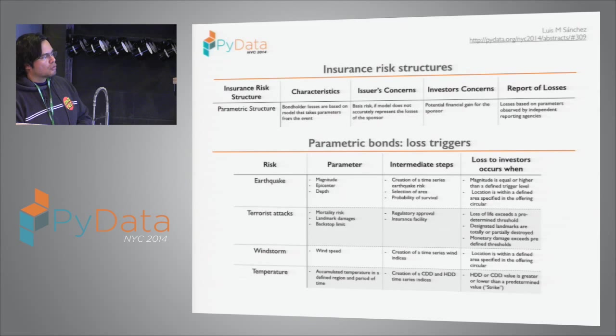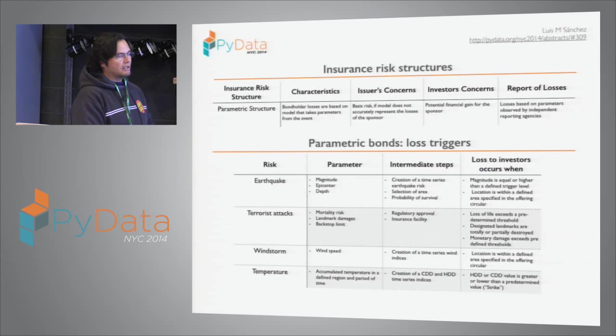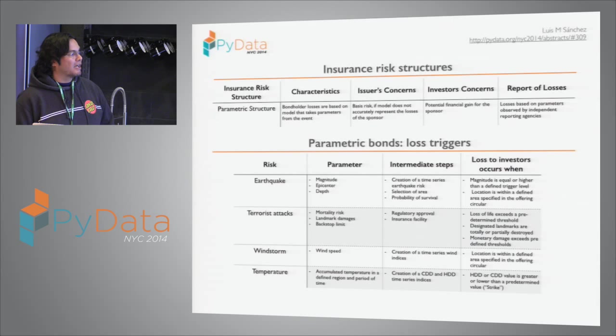There are some intermediate steps: a time-series analysis of historical earthquakes, selection of area, and a calculation called probability of survival — borrowed from credit derivatives. For terrorist attacks, wind, storm, and temperature, there are different types of parameters to measure. For example, terrorist attack involves mortality risk, landmark damage, and backstop limits.